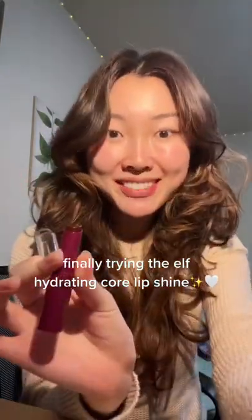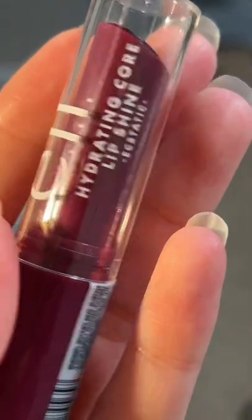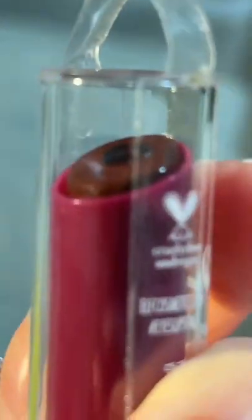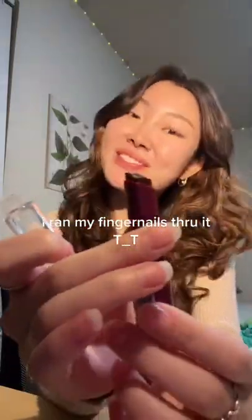I just came home from Target and I finally got my hands on this. It's been sold out everywhere. It's the e.l.f. hydrating lip core and it has a little heart that's like clear and it's supposed to be really hydrating. And I accidentally just broke this off — I literally just scraped it with my fingers. But we're gonna try it out on my lips.